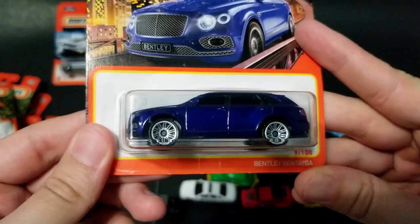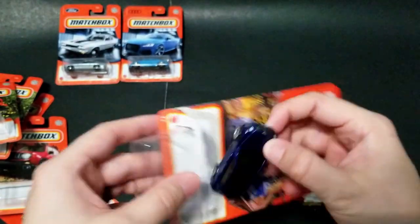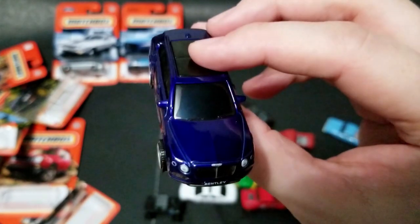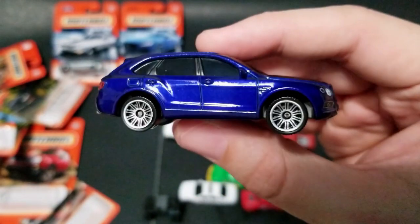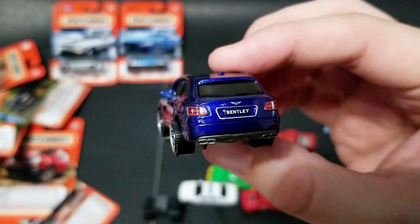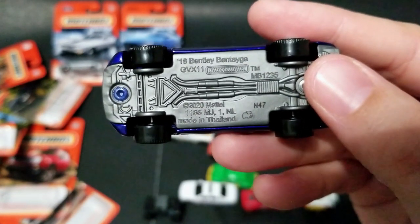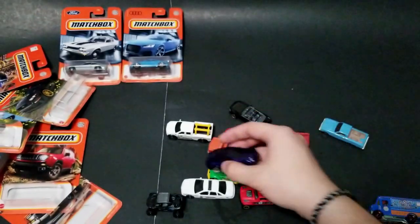Now we've got a Bentley Bentayga — this thing is highly anticipated, so it's nice to see it in the main line. Hopefully at some point somebody does a Rolls-Royce Cullinan. We've already got the Lamborghini Urus by Hot Wheels, which is kind of nice. I believe Top Gear America did a segment featuring a Bentayga in a similar blue color — a winter off-road episode where all of them got stuck. This casting is stunning. Hard to believe it's already a 2018 model. Absolutely amazing — it's a great casting and I'm glad they made it.